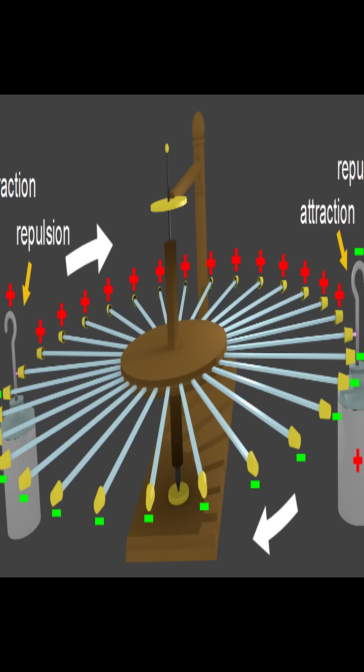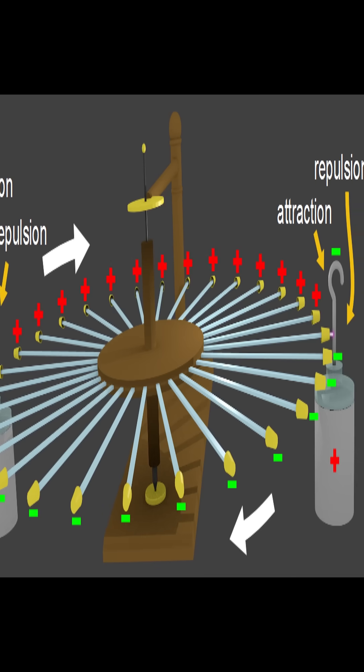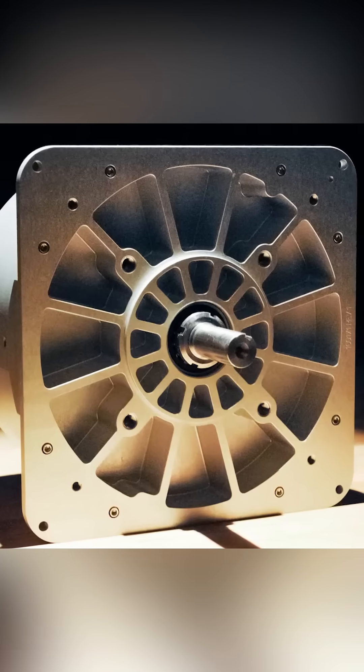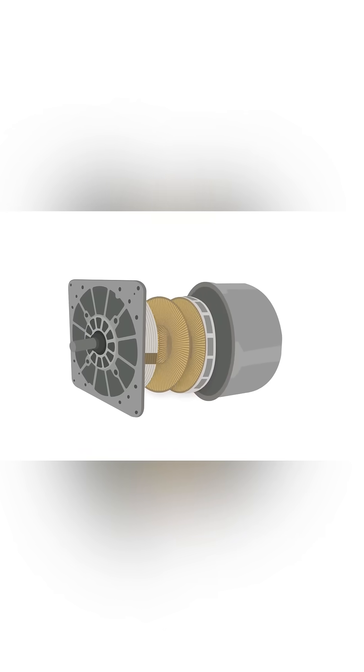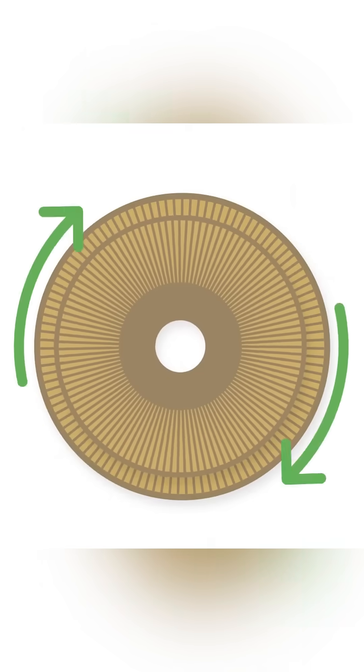However, it was very low powered and could not compete with steam engines or even water wheels. Fast forward to today and C-Motive has revealed a modern electrostatic machine. Just like Franklin's design, it utilizes precisely timed electrostatic charges in several round circuit boards which act as the stator and rotor.